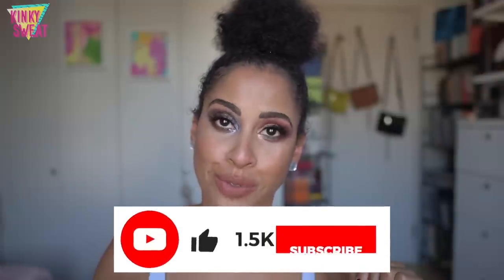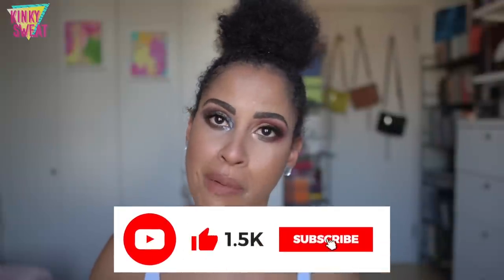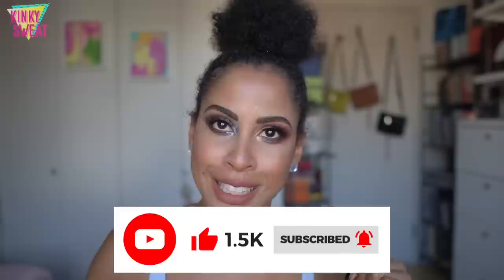Thank you all so much for watching. I hope this video helped. If you like this video, please give it a thumbs up and maybe consider subscribing to my channel. I will see you again with another review, tutorial, Pat McGrath Labs Luxe Quad Extravaganza, monthly favorites, or vlog. Take care and I will see you again soon.